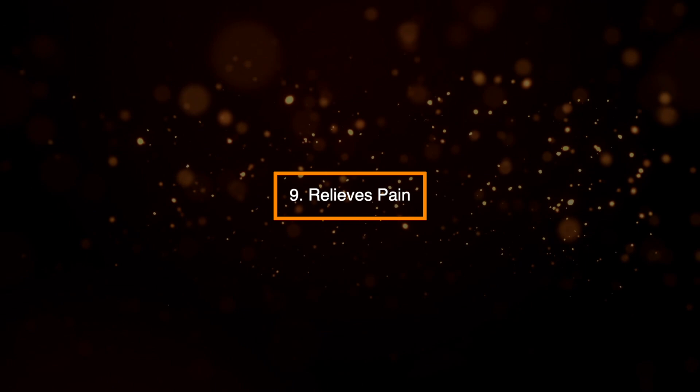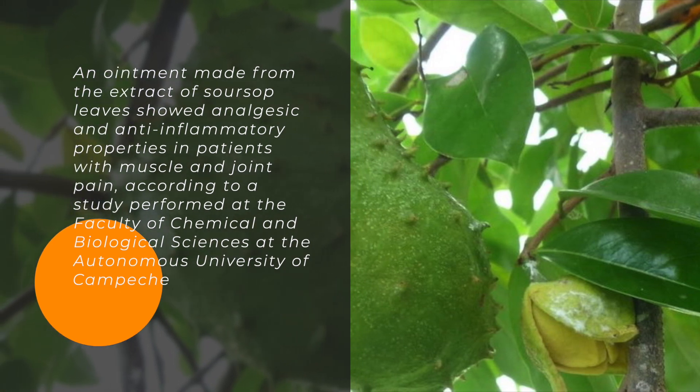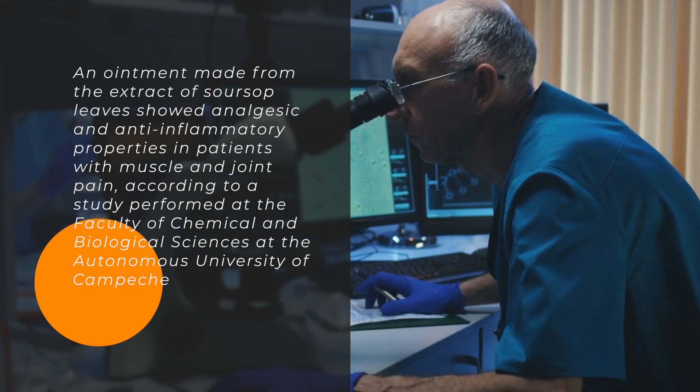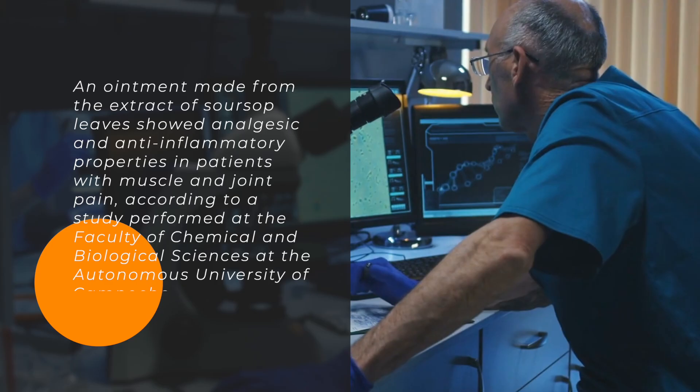9. Relieves pain. An ointment made from the extract of sarsap leaves showed analgesic and anti-inflammatory properties in patients with muscle and joint pain, according to a study performed at the Faculty of Chemical and Biological Sciences at the Autonomous University of Campeche.